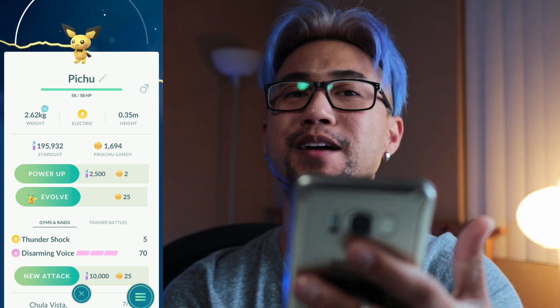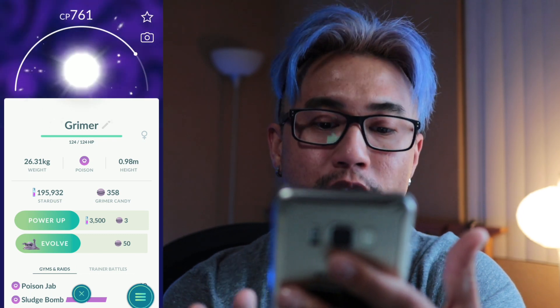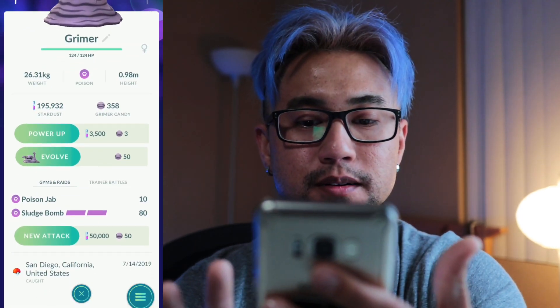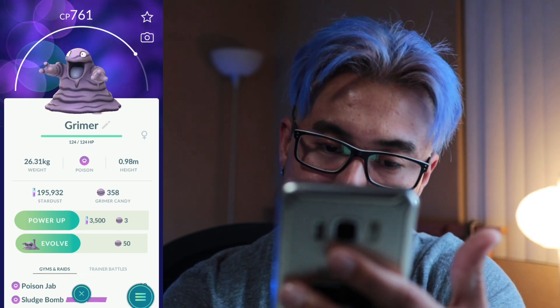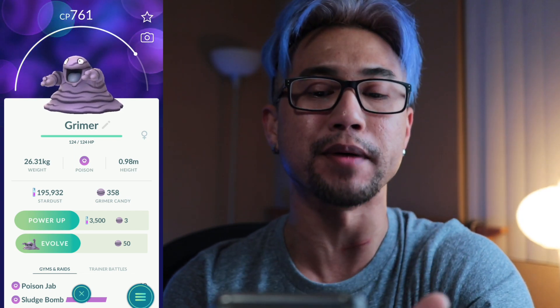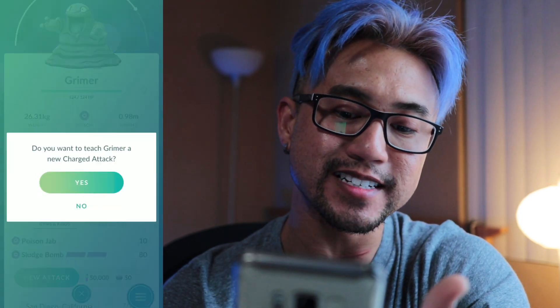I can see their good intentions in moving it down, but now the new attack button is right next to the X, which makes it even harder. I think if they put the new attack button above the stardust and candy it'd be better, but I see the good intentions.